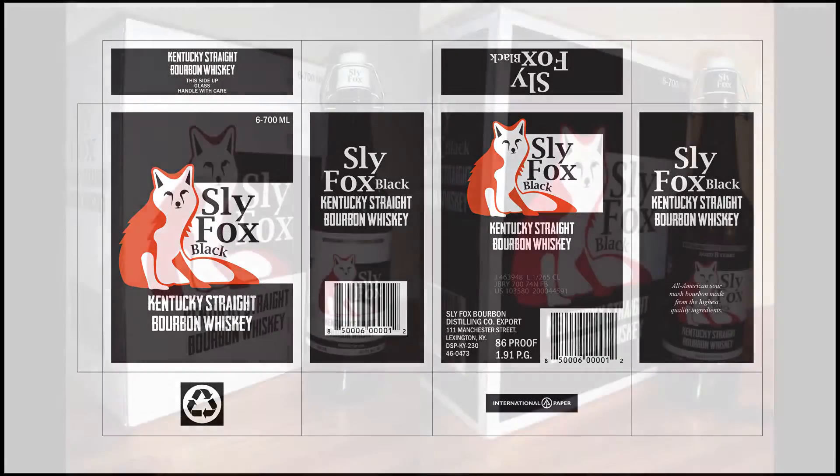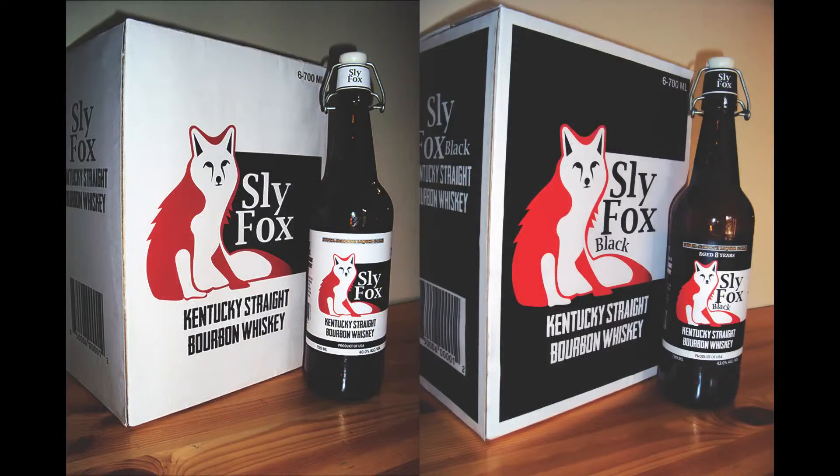Finally, I could print my work and see for real my packaging design. So as you can see, the brief may have seemed overwhelming at first, but once those ideas start to flow, a finished design is never far away.